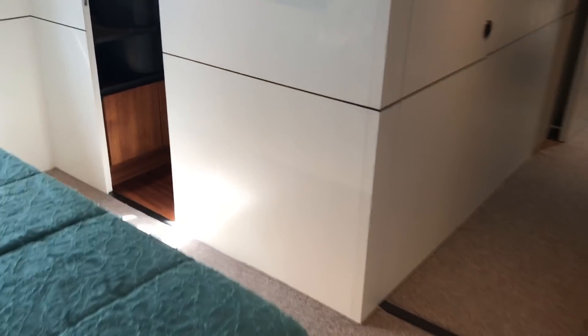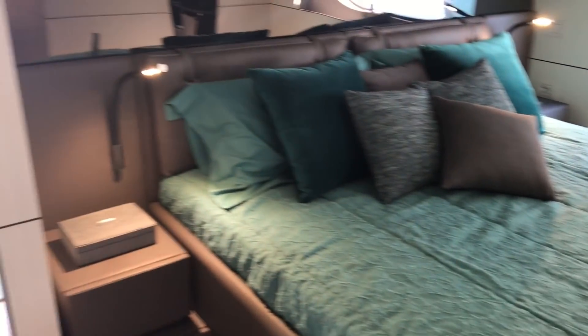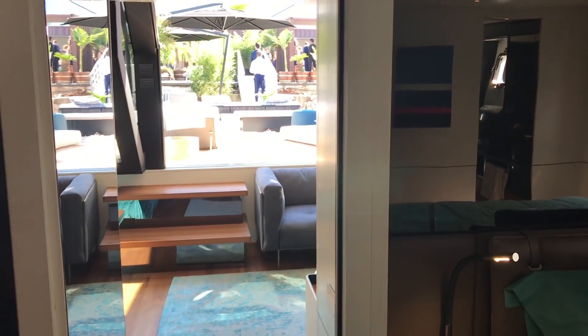Then into the master suite. And what's rather lovely is that this is all connected — so you can get out of bed in the morning, walk straight out into the beach club, off the back, and go for a dip.